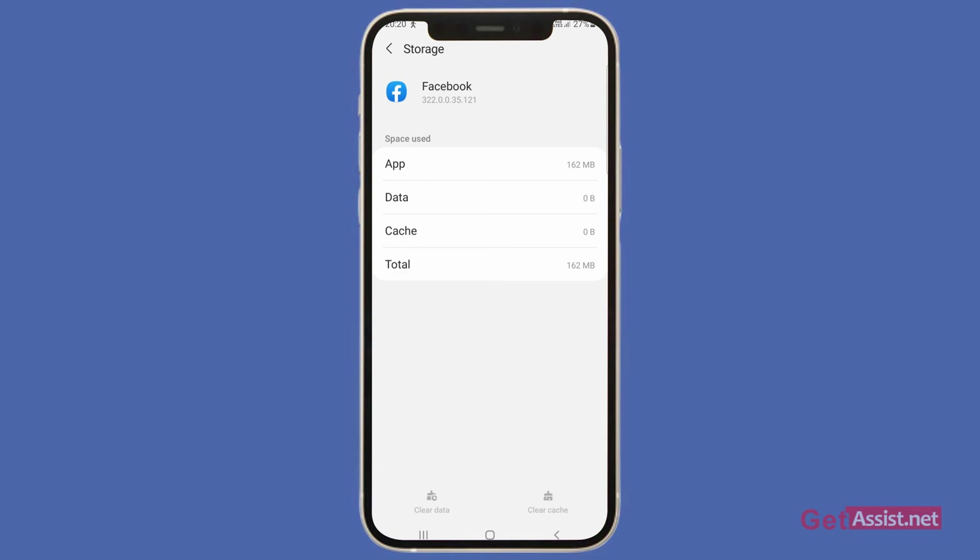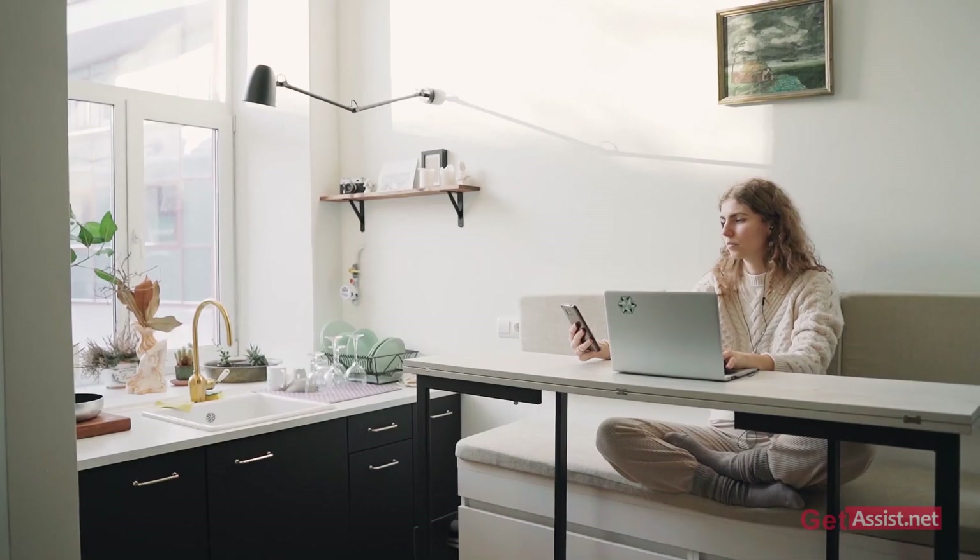Also, if you have recently installed any third-party untrusted applications that are linked to Facebook in some way, you have to uninstall them first to fix the error. The last option is to free up some storage space on your device, as if your device has very little space left, it will not let you use Facebook smoothly. Facebook needs some space to work properly.